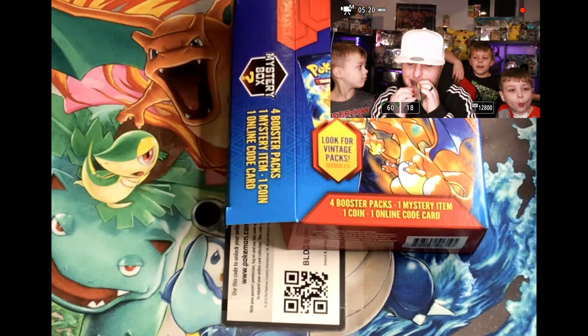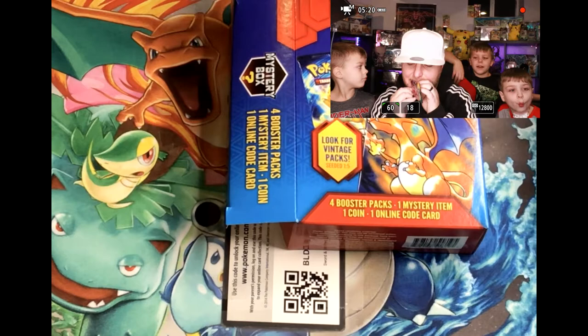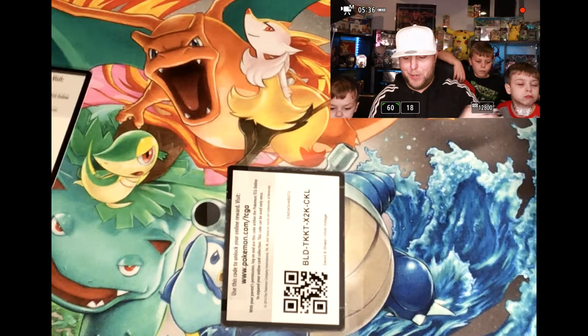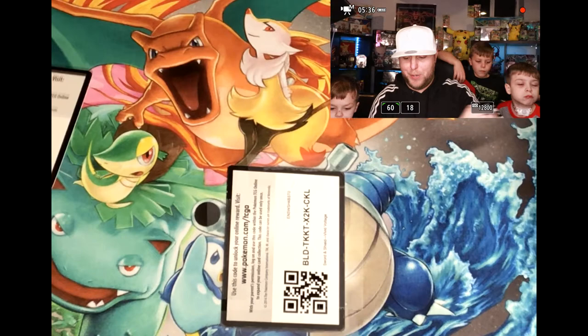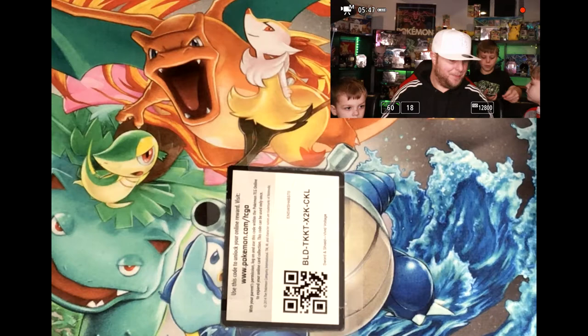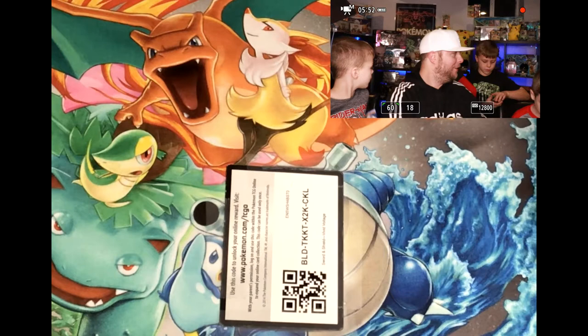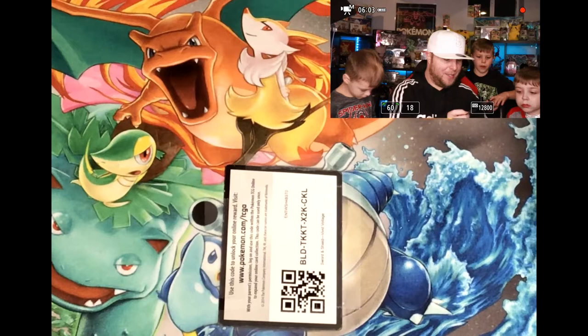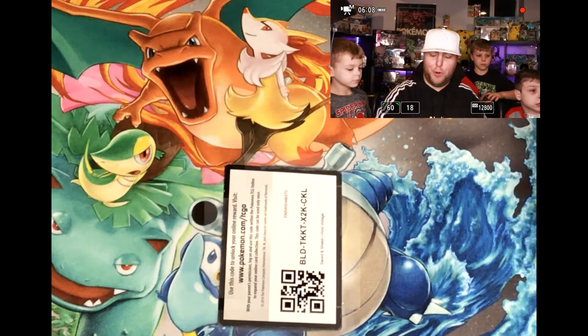I'll go ahead and open the pack up. I want to pull a Charizard V-Max - let's see if we can get that V-Max for you guys. There's a code card for all of you online gamers. We'll do the code card trick - one, two, three, four. Alright, so we got energy, Larion, OPC, Aridose, Tauros, Rookidee - hey Rookidee, birdie birdie fly away!